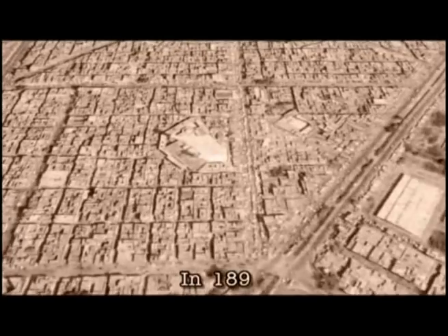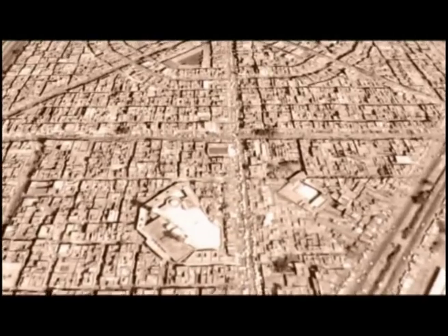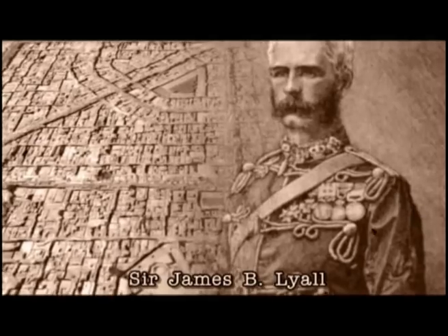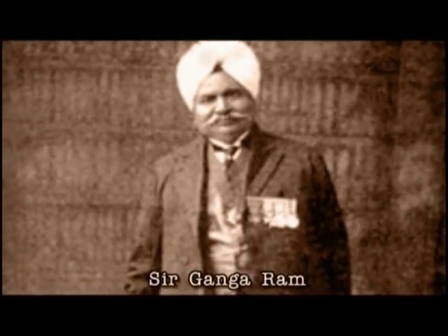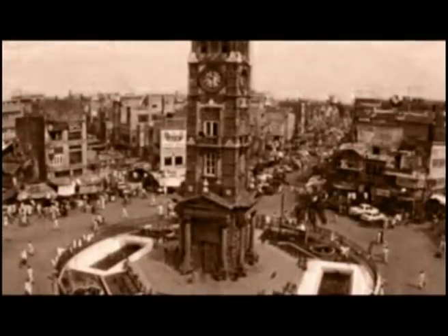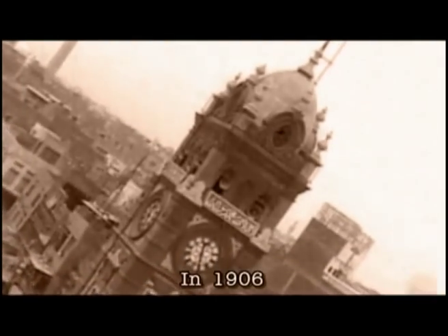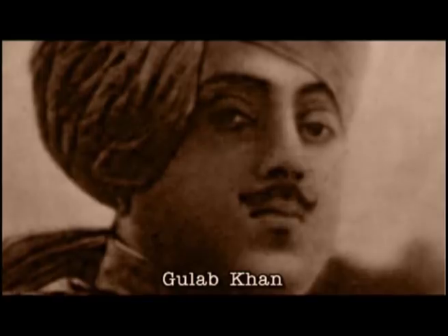The year 1896 saw the emergence of a new colony town, Lyallpur, on this landscape, worthily named after the Lieutenant Governor of Punjab, Sir James B. Lyall. Sir Ganga Ram, a renowned town planner of the times, was assigned to draw its plan. The magnificent structure of the new town's legendary clock tower was raised on a well and completed in 1906 under the supervision of Gulab Khan, of the family that had built the wondrous Taj Mahal in Agra.